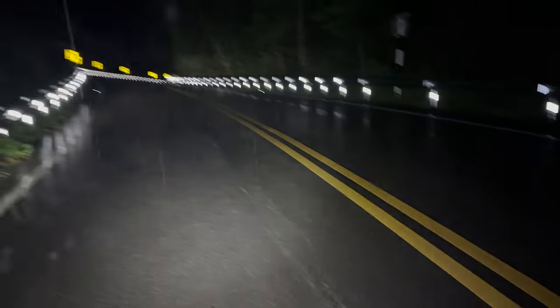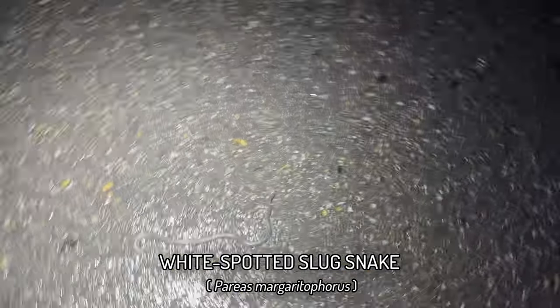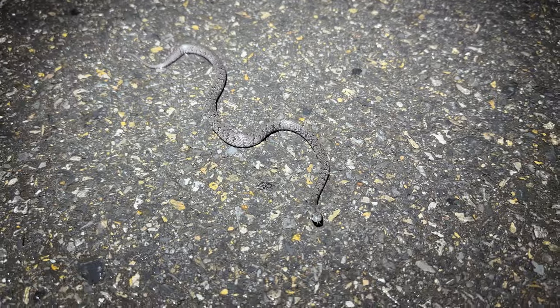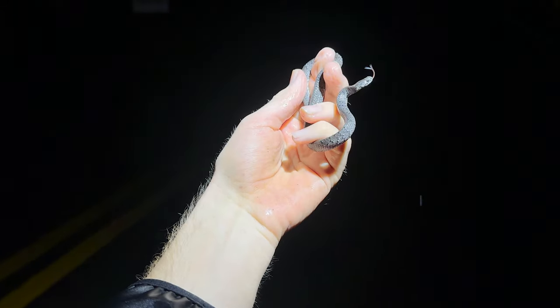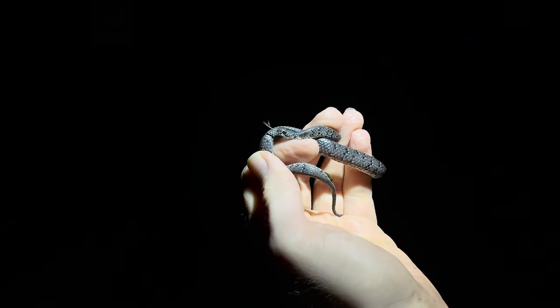This is nighttime. It started raining way too much, so we were basically truncating the night and going home. But on route back in the rain, we got one that may look like the same slug snake we've been seeing a lot of — but actually it's not. This is Parias CF Margarita Forest. I've never seen them at this location before — only ever seen a couple of DORs. I really wanted to see one because they never had any collar. But yeah, just going to pick it up.